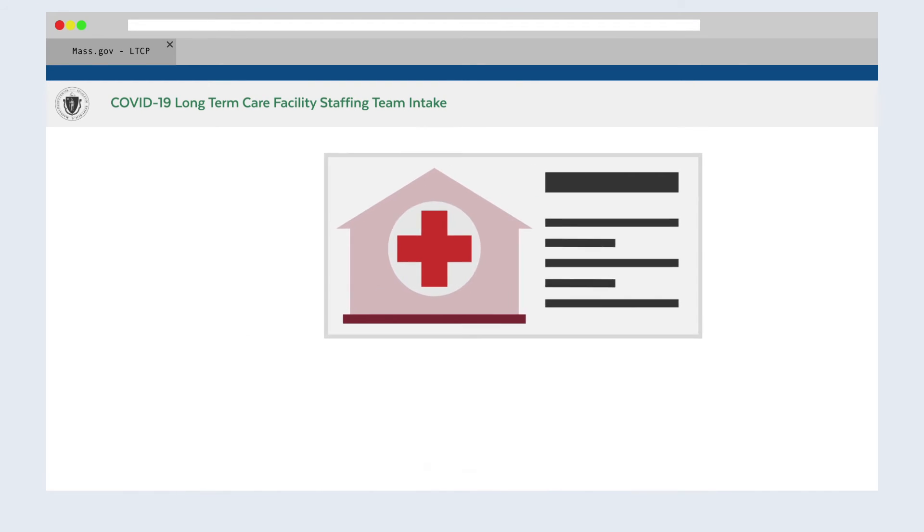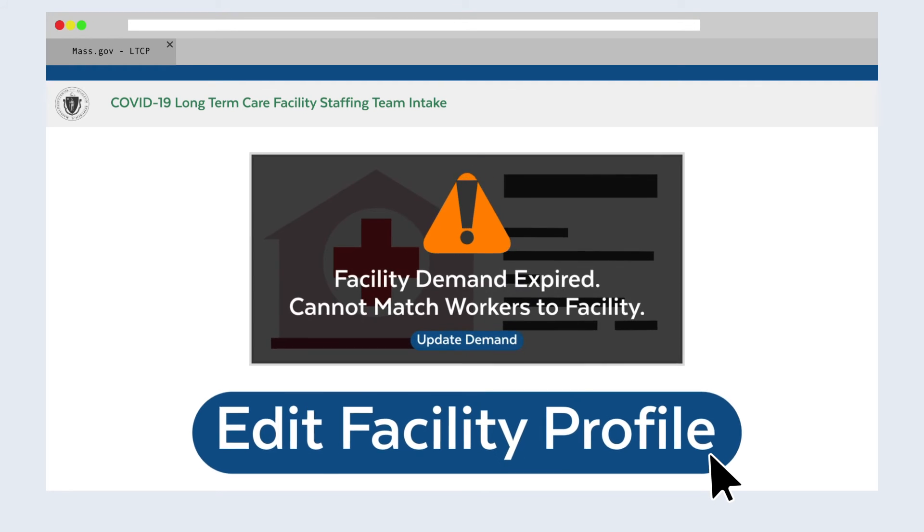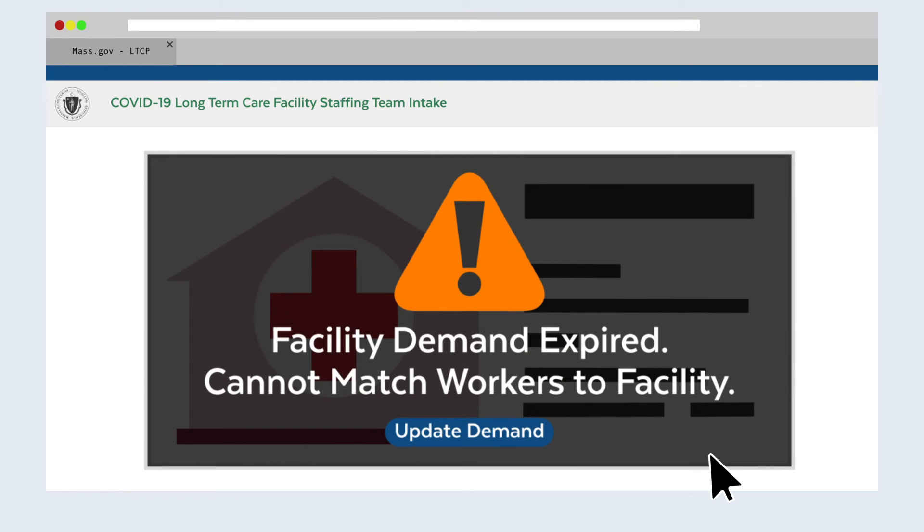If you aren't being matched with the right type of workers, try updating your facility's needs in the portal. Expired demand on the portal will not be matched, so re-enter your demand again.